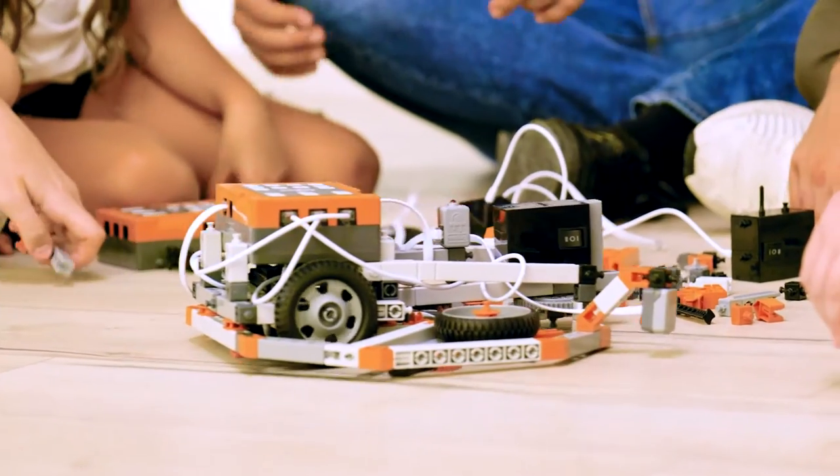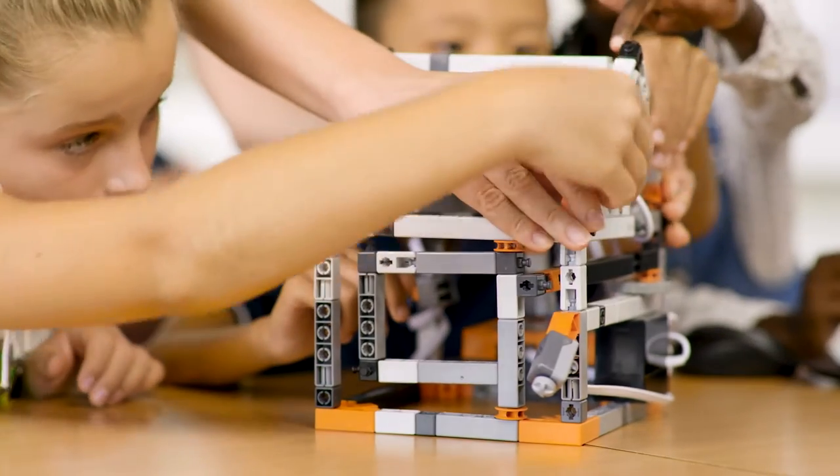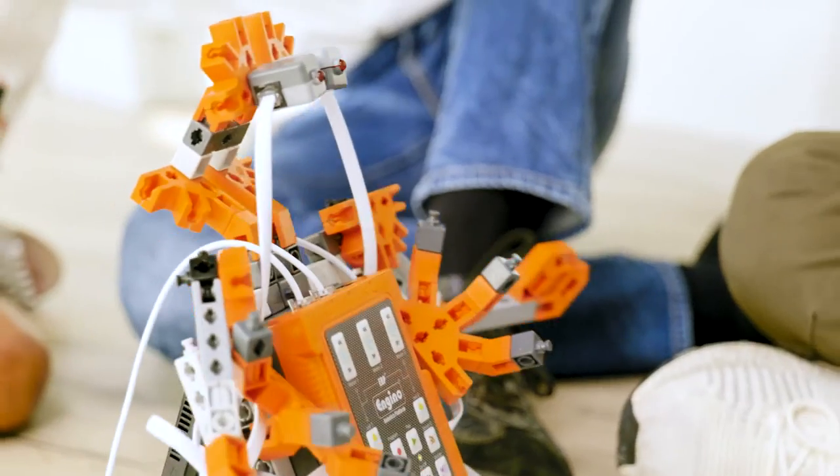All together, there are over 50 STEM models covering real-life science, engineering, and technology-focused constructions.